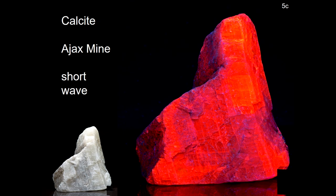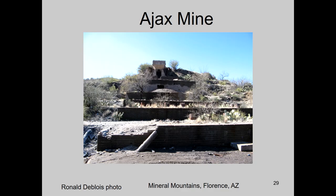This calcite I won as a door prize somewhere — it was just amazing, and I call it my cathedral. It comes from the Ajax Mine, and that mine has been underwater historically for years and years. But someone had gotten that out; you cannot even get anywhere near the inside of the Ajax Mine at this point. That's a picture of it — it's underwater.